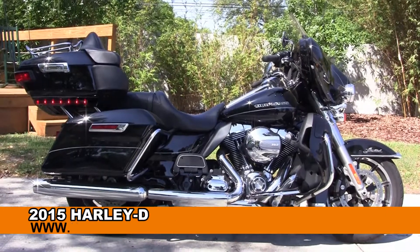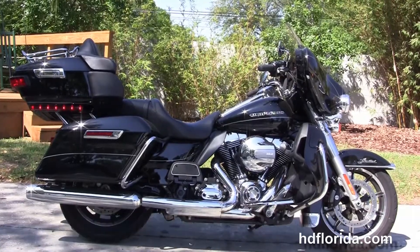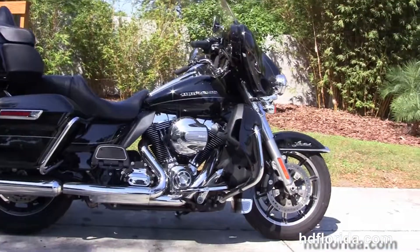Welcome everyone to the world-famous Harley-Davidson of Florida. Today I've got for you this top-flight used 2015 Ultra Limited, fresh out of our rental department.